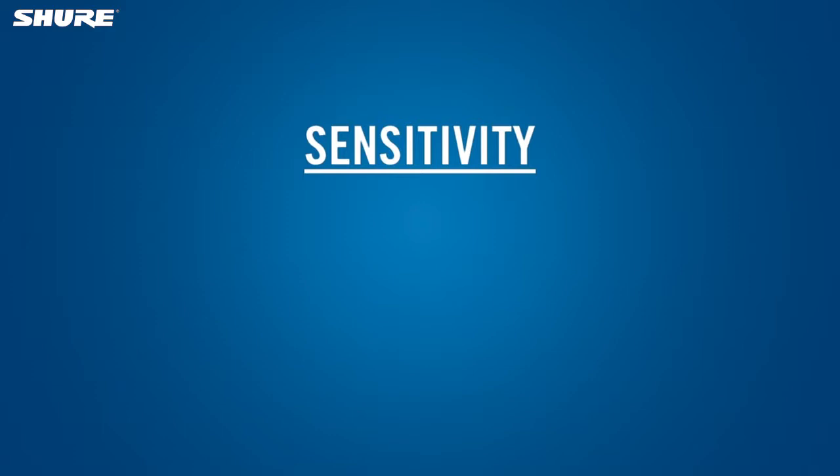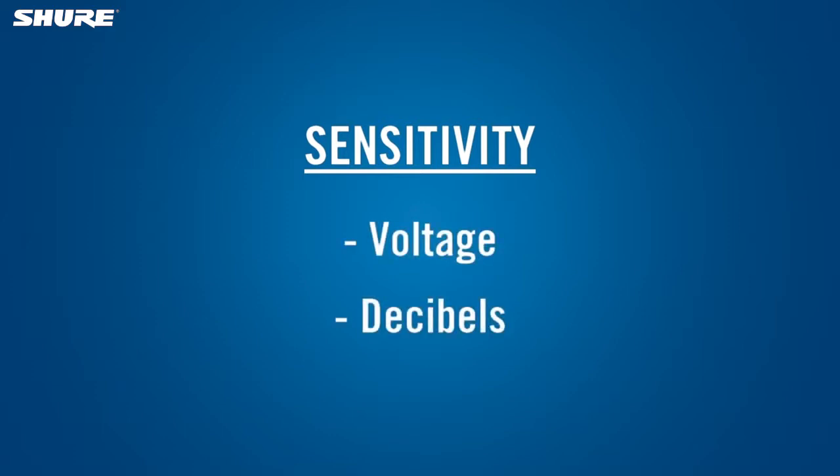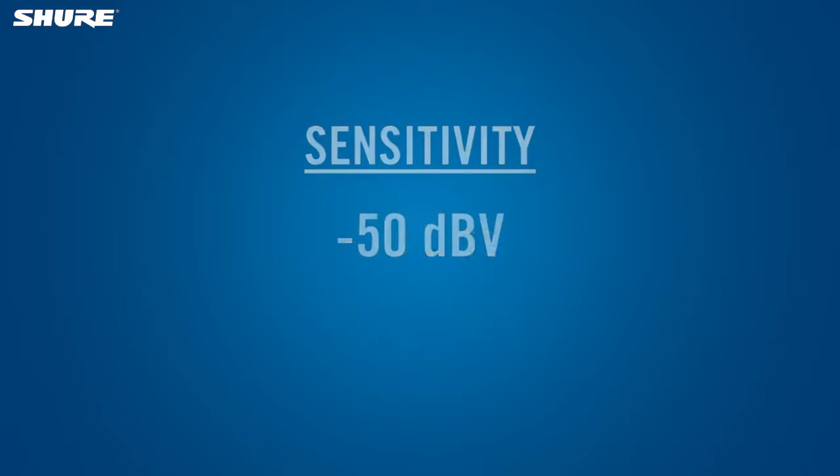The sensitivity of a microphone can be specified as a voltage or in decibels above or below one volt. Because microphone signals are typically less than one volt, the decibel figure is a negative number.